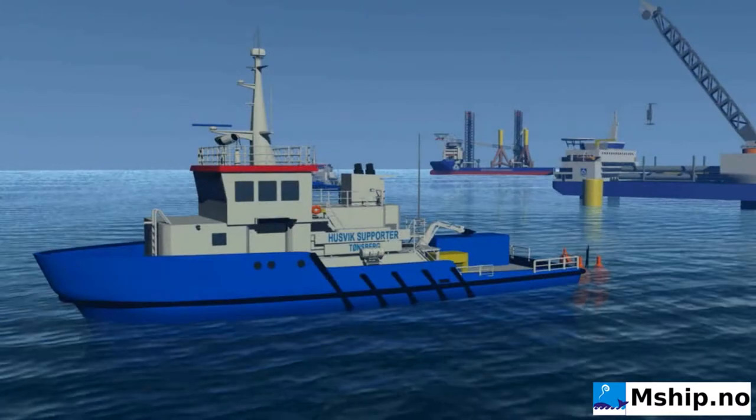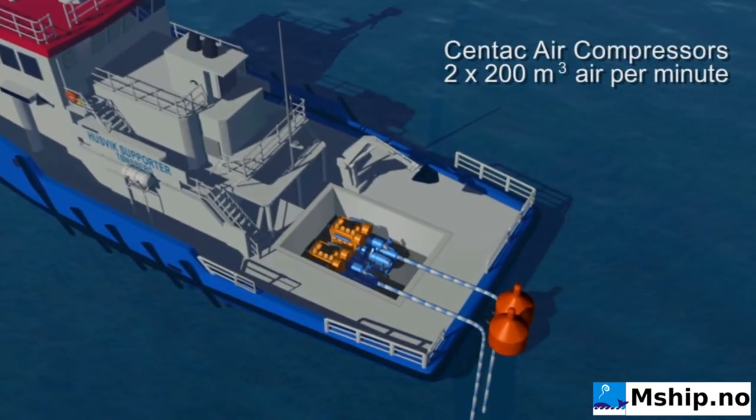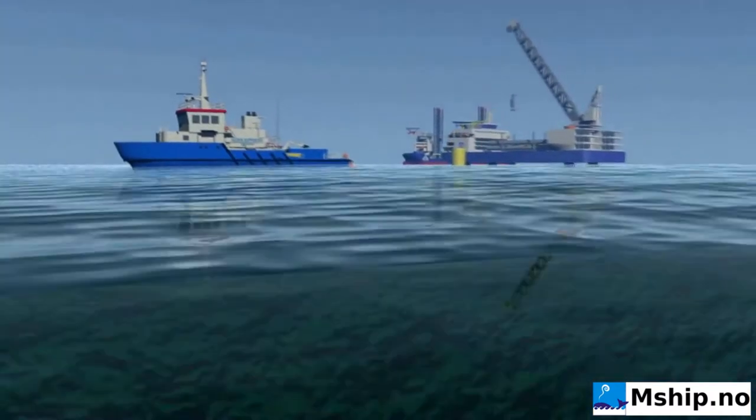The Mobico system operates with air volumes up to 400m³ per minute — enough to guarantee an effective bubble curtain down to a 50m depth and lengths up to 1000m.